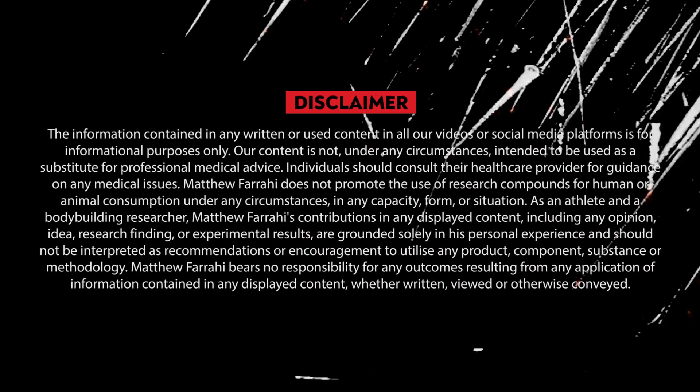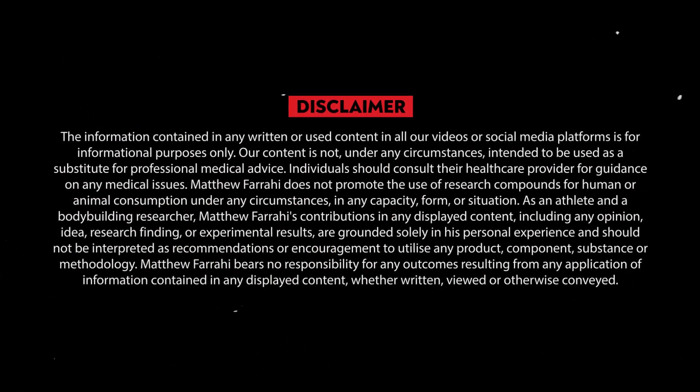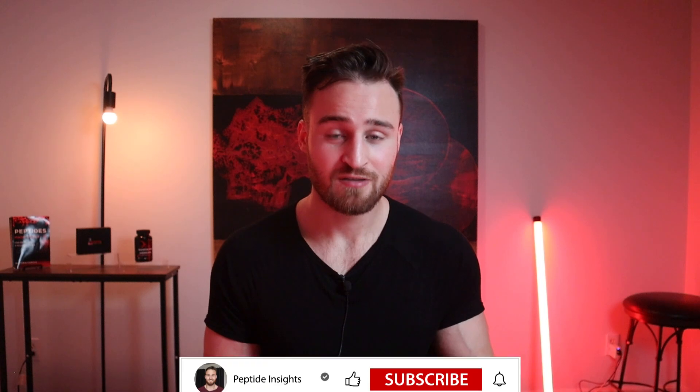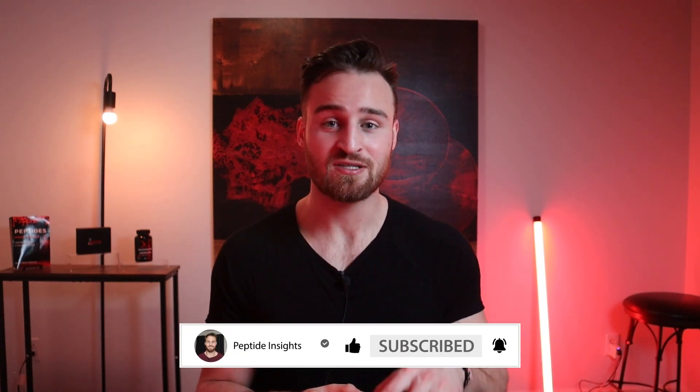Before I begin, I must offer the disclaimer that I'm not a doctor, and all the information in this video is for purely educational and entertainment reasons. For any medical concerns or questions you may have, please seek out a licensed professional. Do not consult this video. By watching this video, you agree to the terms. Now let's get straight into it.